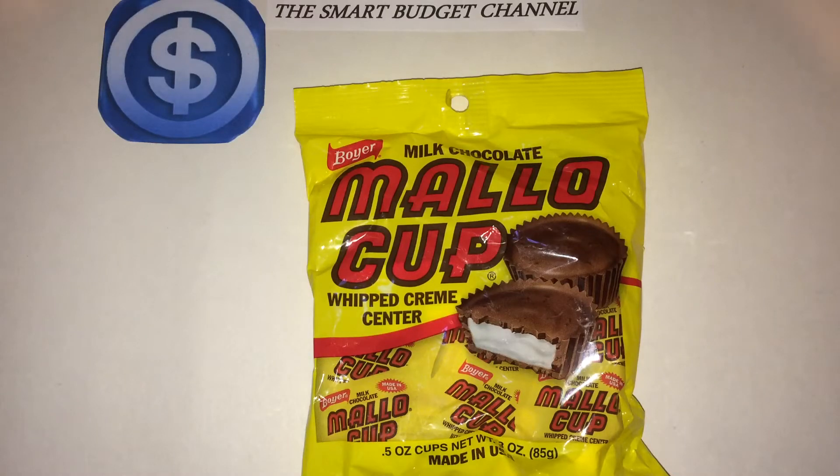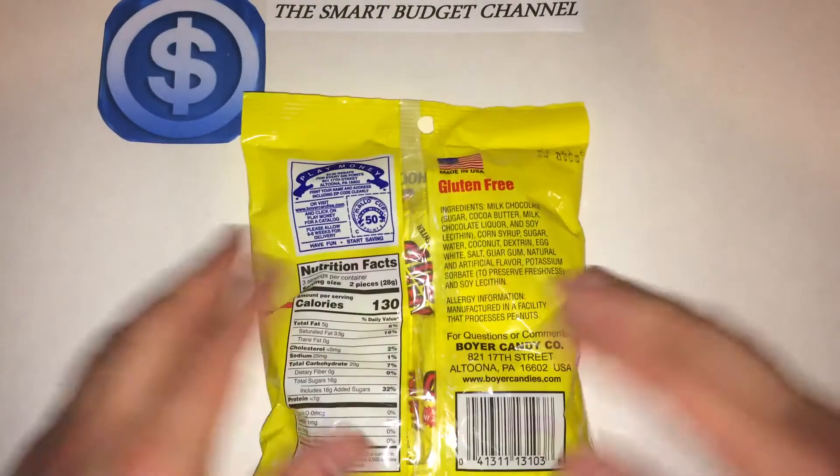Welcome to another edition of the Smart Budget Channel. Today we'll be doing a quick Dollar Tree product review of the Boyer Milk Chocolate Mallow Cup whipped cream center. It's a new candy that I found, and the reason I'm bringing this up is because I've had some people ask me about gluten-free candies, and this one is one of them.